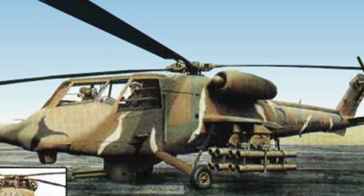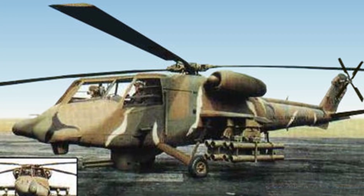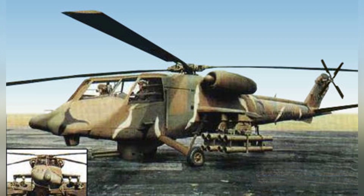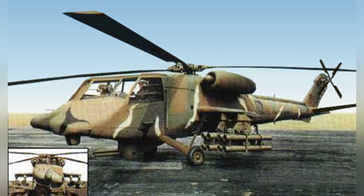The Boeing 235 directly used some of the designs from the YUH-61, using two General Electric T-700 turboshaft engines as power, with a single output of 1,680 horsepower, driving the four-blade propellers on the top. The tail boom and tail rotor of the helicopter are directly from the YUH-61.